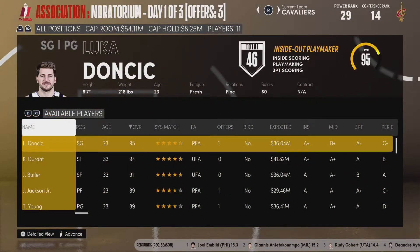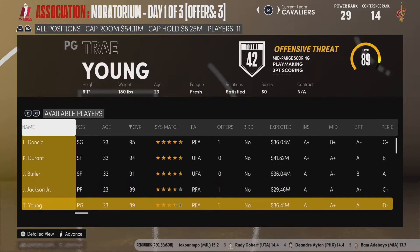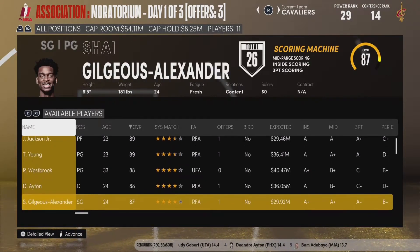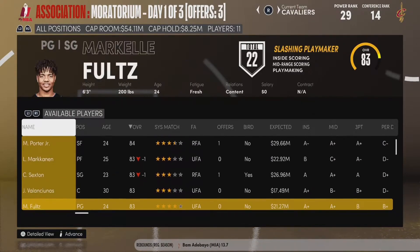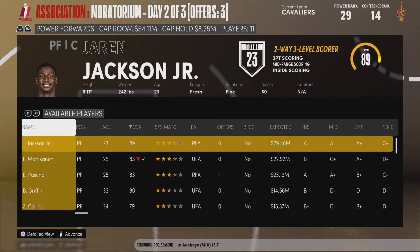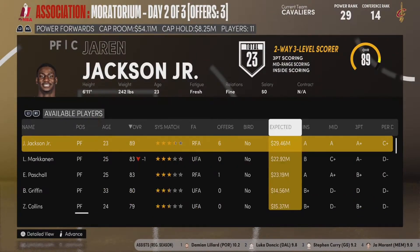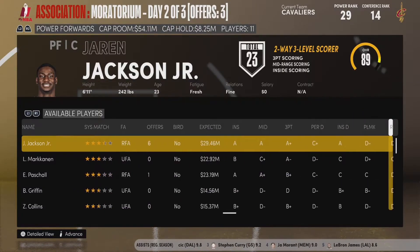Now we have $54 million to spend in free agency, and this class is really solid. There are a bunch of good restricted free agents, mainly the top picks in the 2018 draft — guys like Luka Doncic, Trae Young, DeAndre Ayton, etc. — and talented unrestricted free agents as well. What this team needs is a big man. I think O'Davious Shepard can run the point and we have about 20 wings, but I want to find a good big and I'm willing to spend a lot of money to do that.